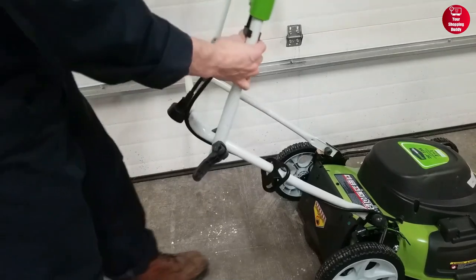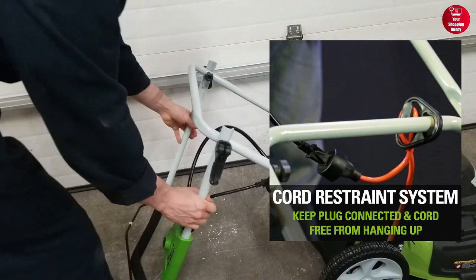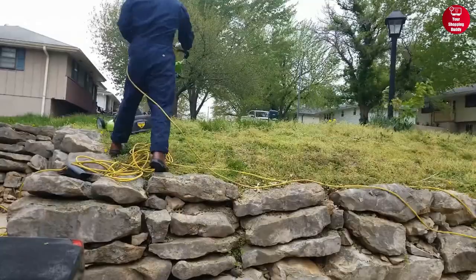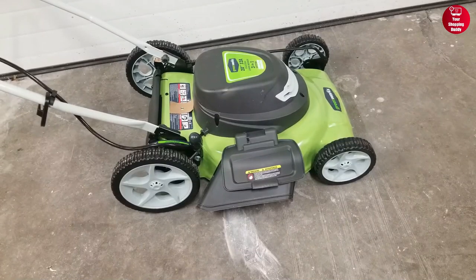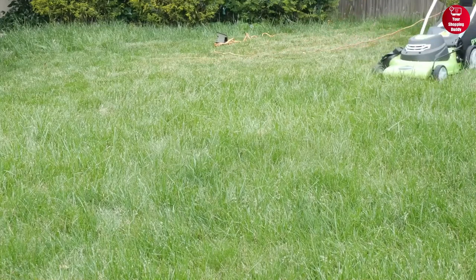The mower also has a folding handlebar for easy storage and a cord lock system to prevent the cord from disconnecting during use. Overall, the Greenworks 25022 Electric Lawn Mower is a great choice for anyone looking for a simple to use, yet powerful lawn mower.